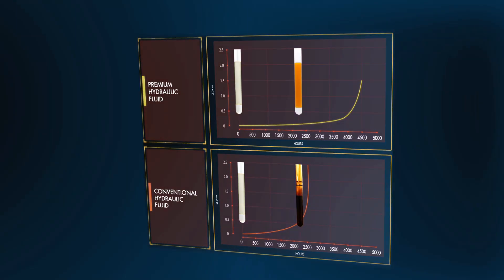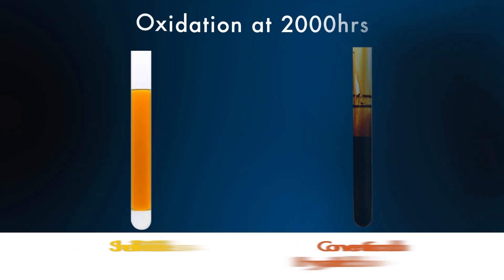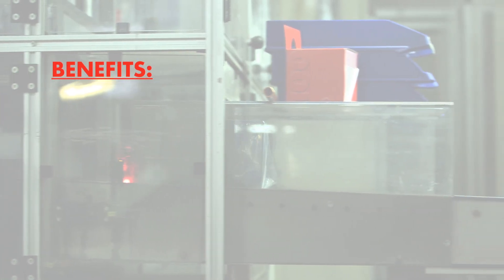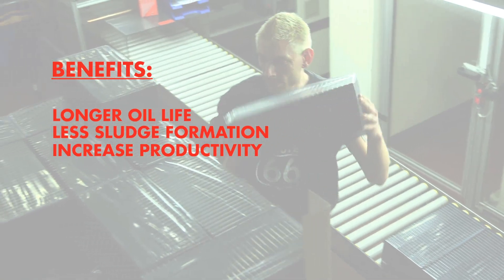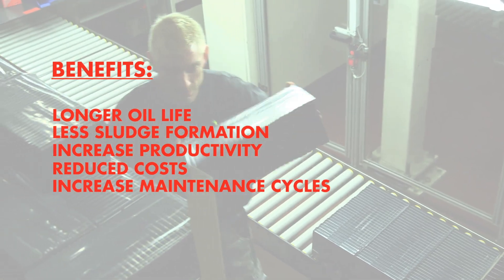In the TOST test you can see here, Shell Telus S2 oils offer superior performance when tested against a competitor oil. This results in benefits for you: longer oil life and less sludge formation can help to increase productivity and lower total cost of operation due to increased maintenance cycles.